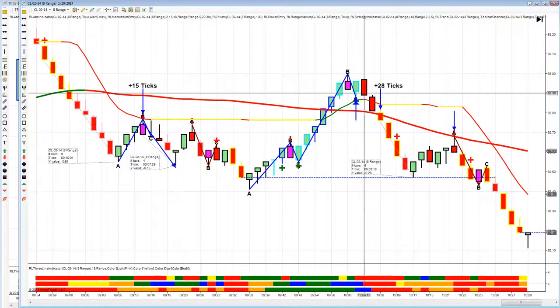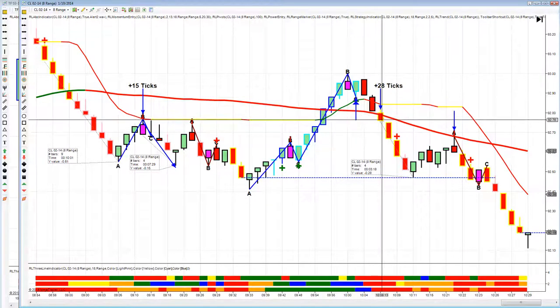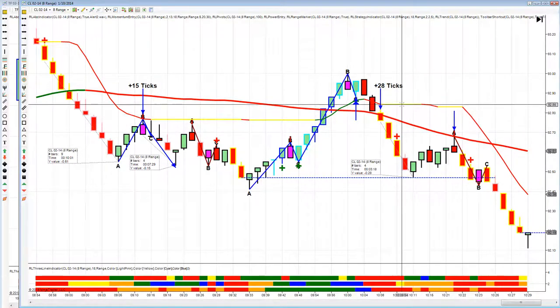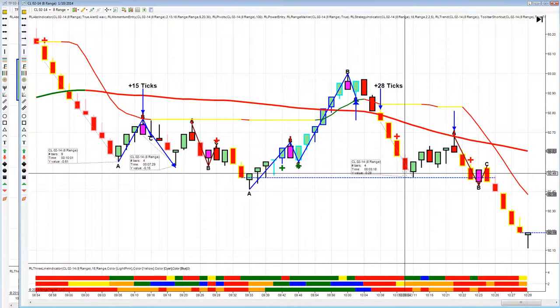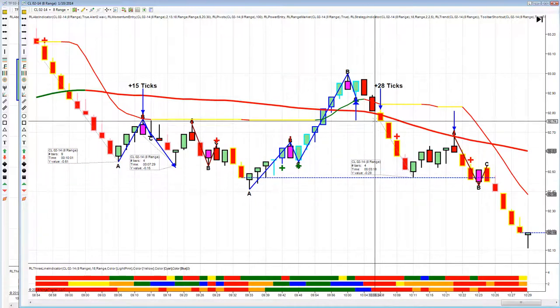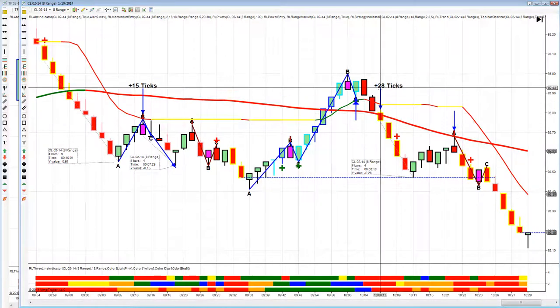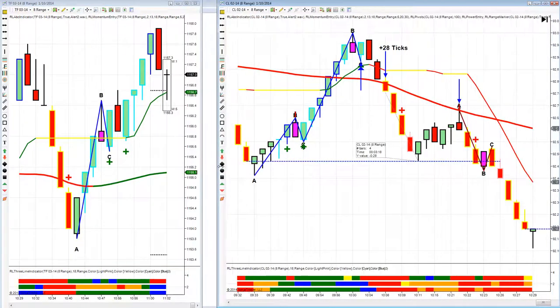Here was a strategy call long which we did not take because the 50 is angling down — we were anticipating that crude was going to roll over. Here is the three-line break that we did take. The 50 is down, the 15 is above — that's all we need on this trade. This is a break of the 50 and a resumption of the downtrend. The candle is highlighted in yellow, showing order flow, stochastic, and momentum are with us to the downside. We got a nice 28 ticks out of this trade — two winners on crude.